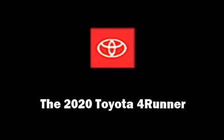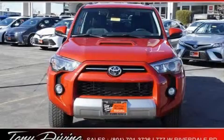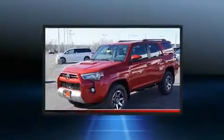Treat yourself to a test drive in the 2020 Toyota 4Runner. Under the hood, you'll find a six-cylinder engine with more than 270 horsepower.